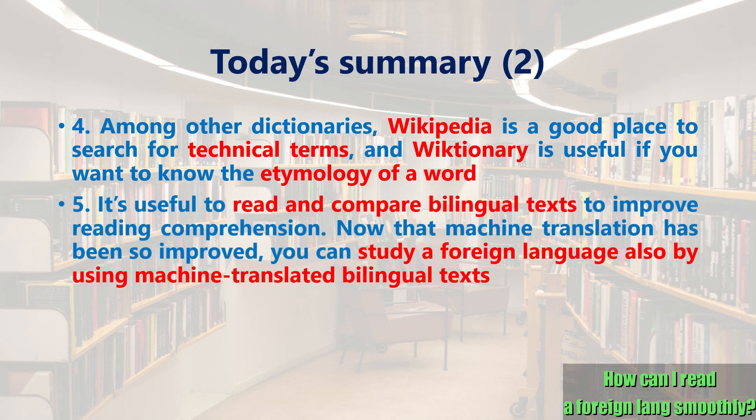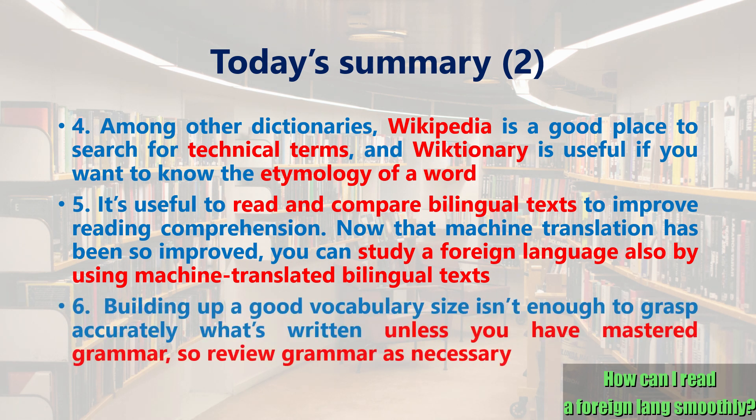5. It's useful to read and compare bilingual texts to improve reading comprehension. Now that machine translation has improved so much, you can study a foreign language also by using machine-translated bilingual texts. 6. Building up a good vocabulary size isn't enough to grasp accurately what's written unless you have mastered grammar, so review grammar as necessary.